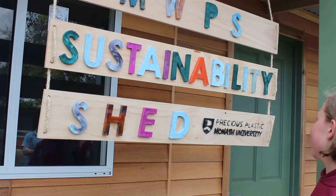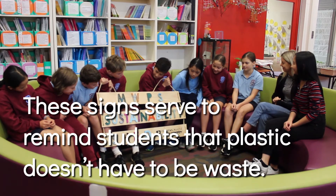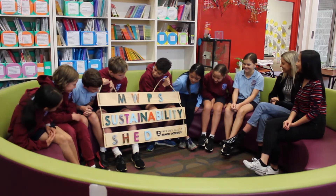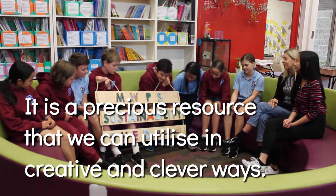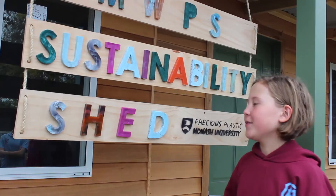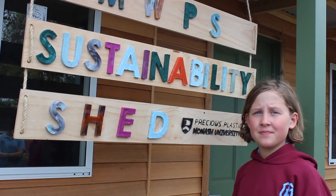I don't know, I guess it just looks cool. I learned about the different types of plastic and how you can reuse them. I've learned that the procedure from taking your rubbish in the recycling is a lot longer than I originally thought. It's a lot longer than what you think.